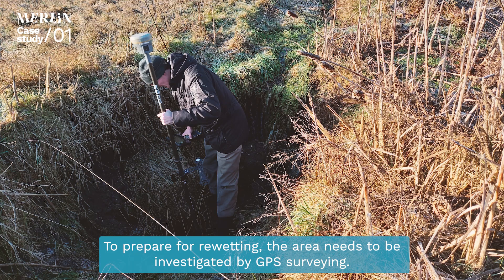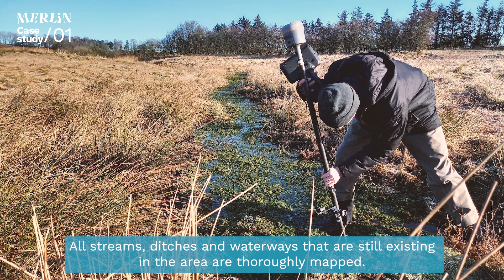To prepare for re-wetting, the area needs to be investigated by GPS surveying. All streams, ditches and waterways that are still existing in the area are thoroughly mapped.